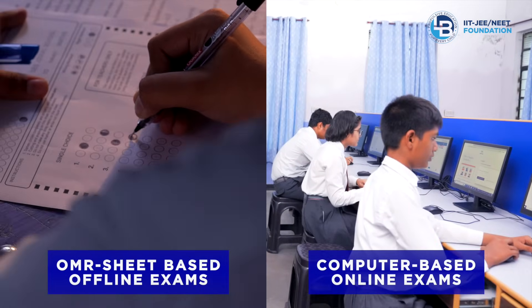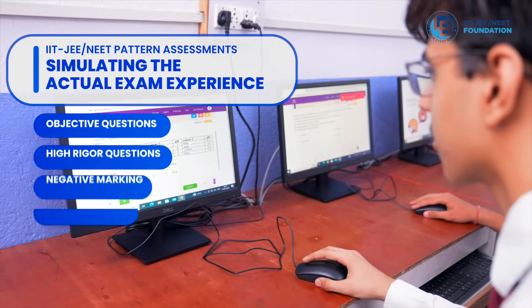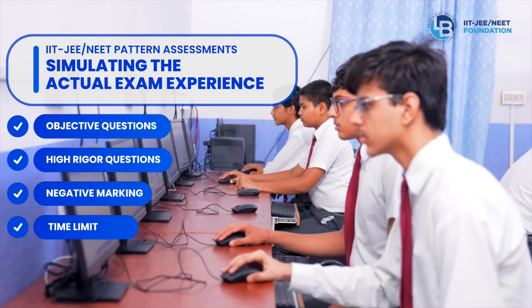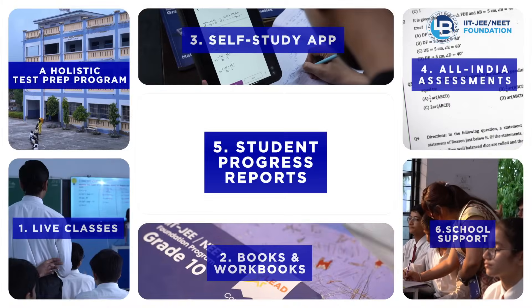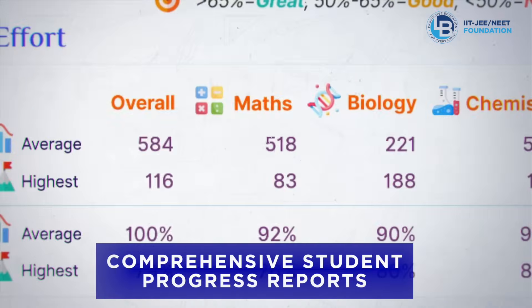These assessments not only help check the student's absolute performance but also where they stand relative to other students in the country. Student progress reports: monthly student progress reports are provided to each student.